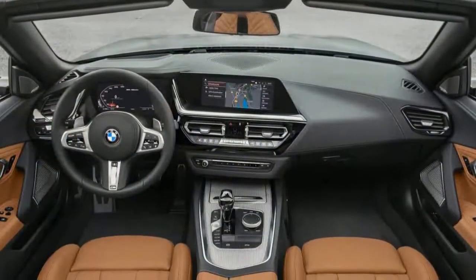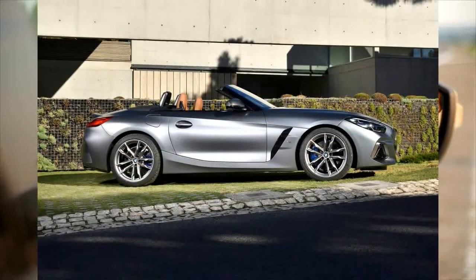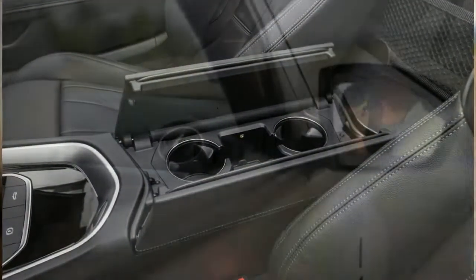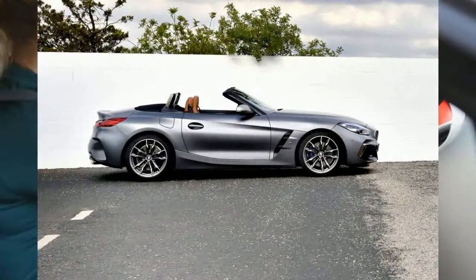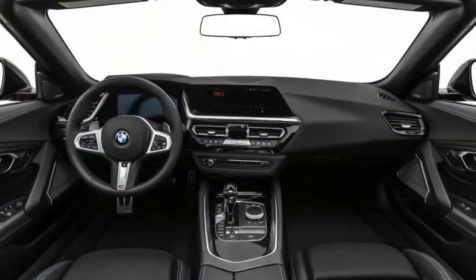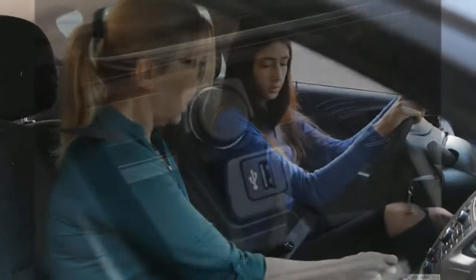On smooth roads the Z4 performs well, but less than perfect pavement can quickly upset it. The Z4 feels unsettled when driving on a bumpy road, and the stiffer sport mode seems to make the stability worse. Even with the optional adaptive M Sport suspension, ride quality and comfort depend highly on road conditions. The Z4 cruises well on the highway, even over less than perfect pavement. That said, the seats are mounted so close to the rear axle that any bounces you do feel are fairly pronounced.